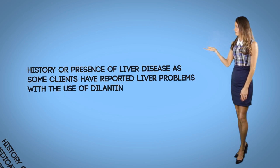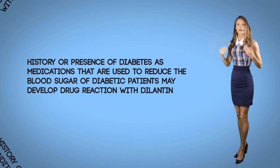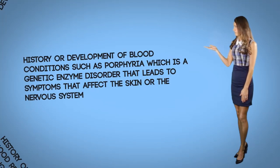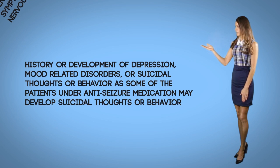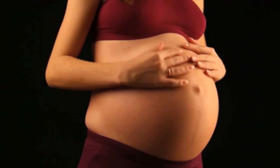Precautions to be taken prior to your patient consuming Dilantin: Encourage your patient to share important information with their physician, as this may affect how the client uses the medication. Important factors to consider include history or presence of liver disease, as some clients have reported liver problems with Dilantin. History or presence of diabetes, as medications used to reduce blood sugar may develop drug reactions with Dilantin. History or development of blood conditions such as porphyria, and history or development of depression, mood-related disorders, or suicidal thoughts or behavior, as some patients under anti-seizure medications may develop suicidal thoughts.